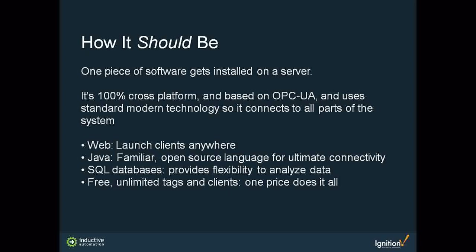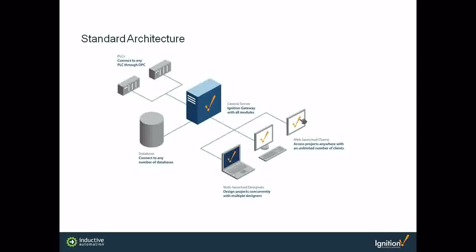Every server license for Ignition includes free, unlimited tags and clients. You don't pay according to how many you need — you pay one flat price. Instead of adding web-based technology as an afterthought, it's right in the middle of everything, as the central point for connectivity for every piece of hardware and software in the system. It does work alongside any pre-existing software on the network. There are a variety of potential architectures due to Ignition's modular nature.